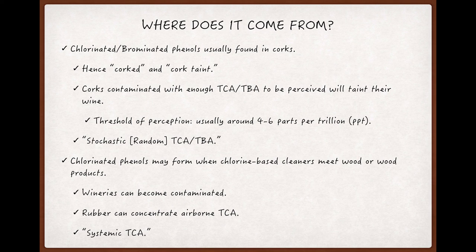Whatever the case may be, when a particular cork is contaminated with enough TCA or TBA to pass the human threshold of perception, and that cork comes in contact with wine, it'll pass the TCA or TBA to the wine, and the result will be a corked bottle.